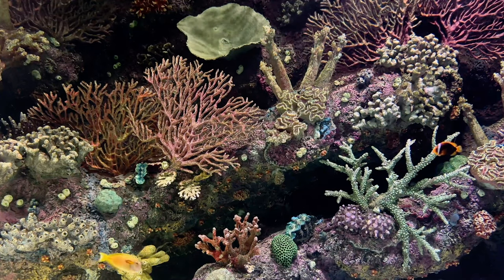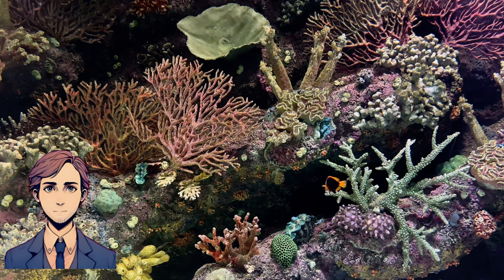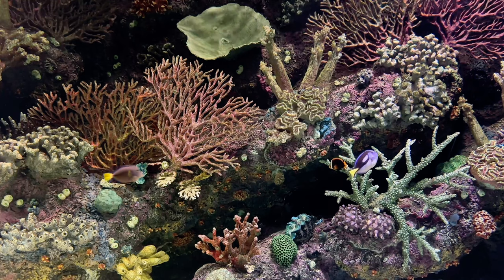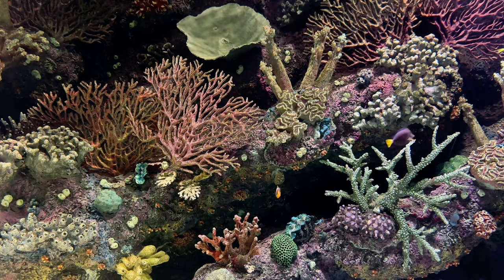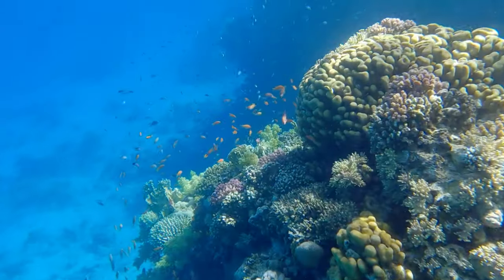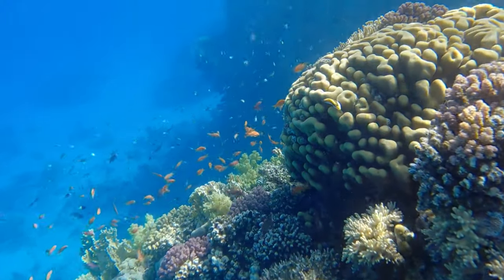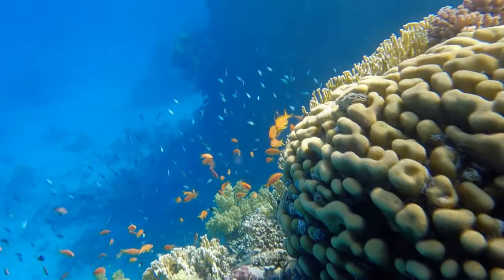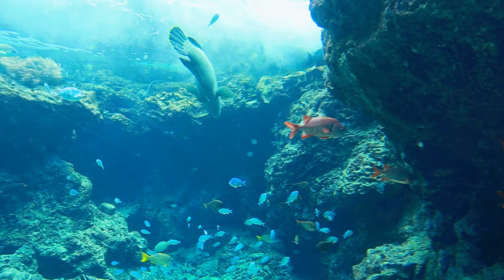Welcome to Curiosity Chapters. Today, we're diving into one of nature's most breathtaking wonders, the coral reef. Coral reefs are often called the rainforests of the sea for a good reason. These underwater ecosystems comprise millions of tiny organisms called coral polyps, which build the stunning structures we see today. Did you know that coral reefs cover less than 1% of the ocean floor, but support over 25% of all marine life?